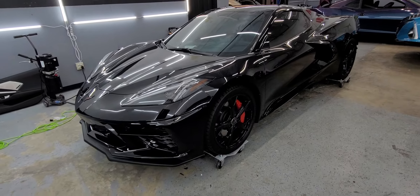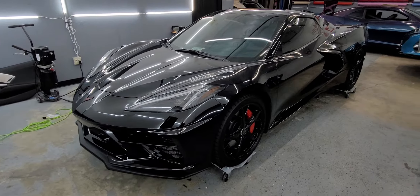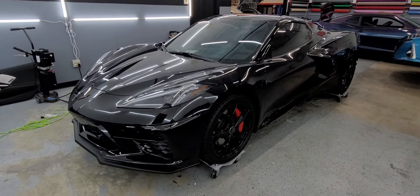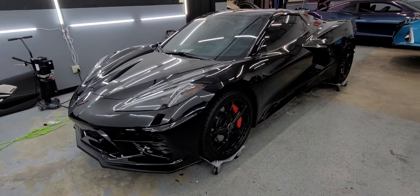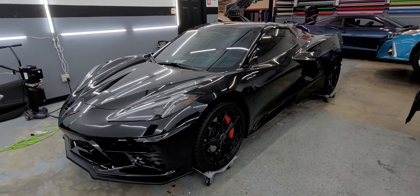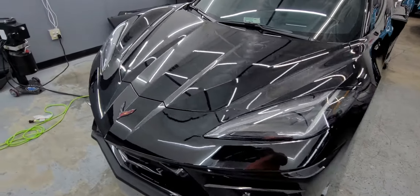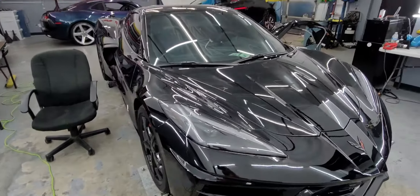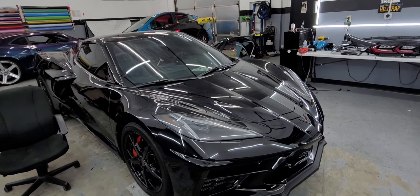Hey guys, Jay here with HDJ Custom Wraps. We just got this brand new 2022 Corvette in — yes, the front looks like a Lamborghini. We are going to wrap it. The car has only about 2,000 miles on it, it is very clean. It is a convertible — the top does come off and drop back.